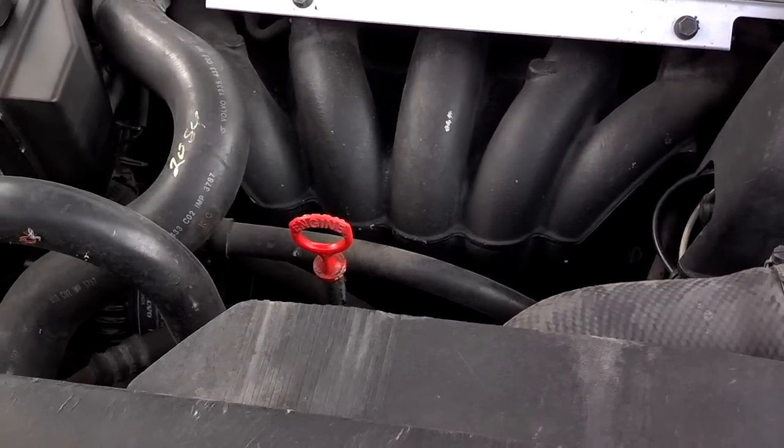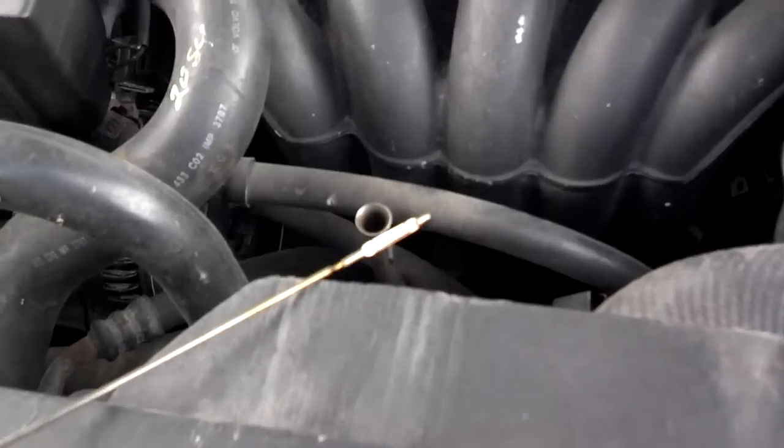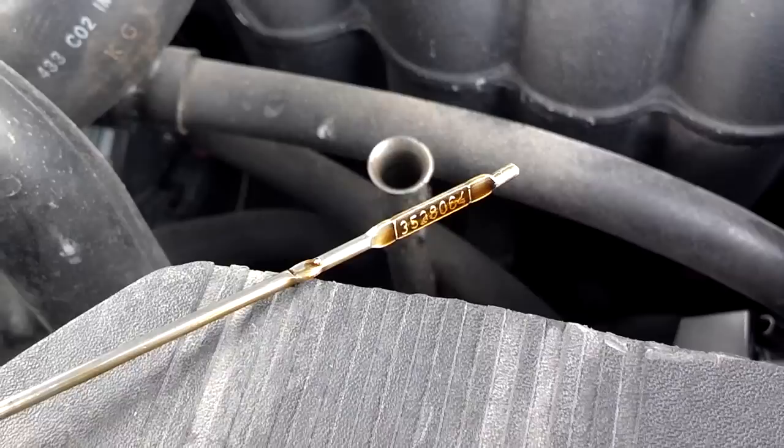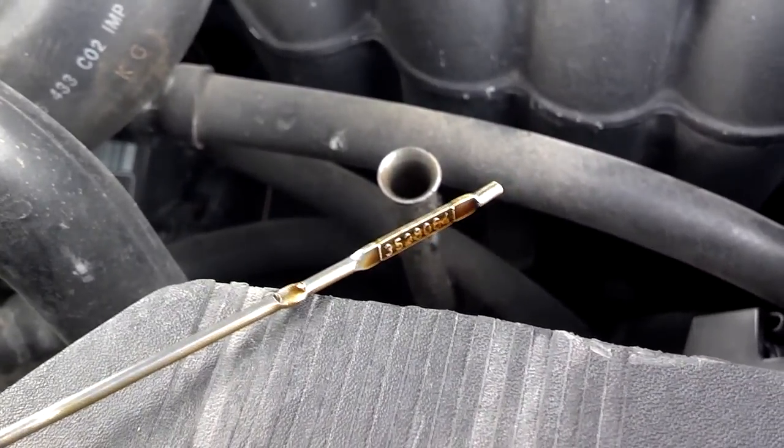Number two: running your engine low on oil. You need to learn how to check your engine oil. If you don't know how, look at the link in the about information below and learn how to check your engine oil. There are two ways to do it.